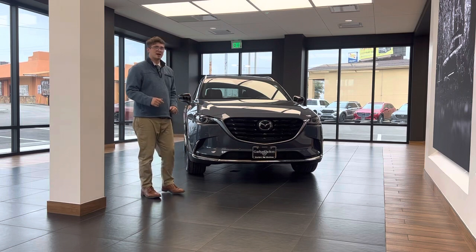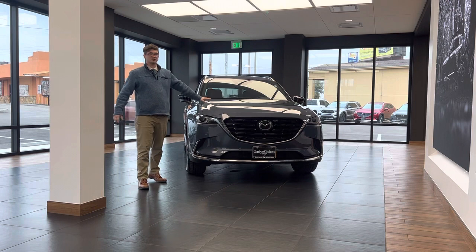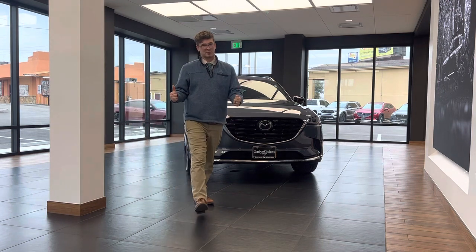The CX-9 is a great all-around urban family hauler. Come on down to 5420 Midway Drive and take a look at this gorgeous Carbon Edition CX-9 — I promise it doesn't disappoint. Thank you all so much, have a blessed day.